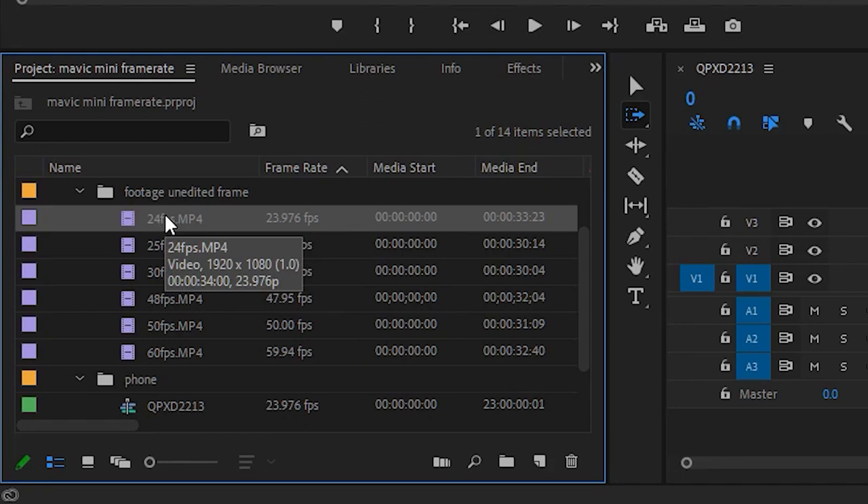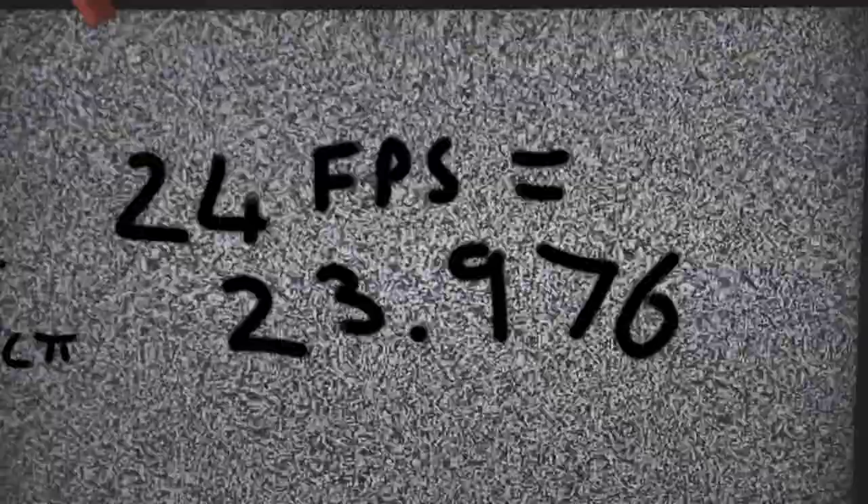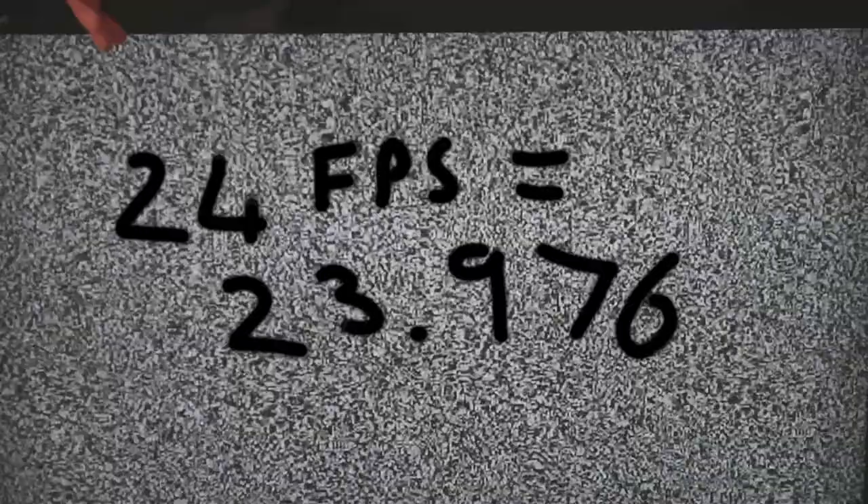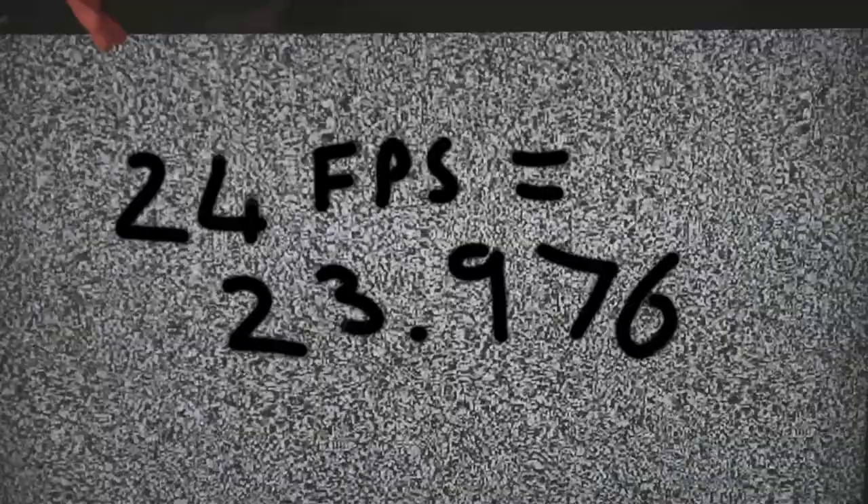Before we get too deep into it, I just want to point out that your Mavic Mini actually shoots at 23.976 frames a second. This is due to the early days of broadcasting — they needed to change the frame rate by 0.1% to avoid any technical problems. As it evolved, rather than re-changing all the frame rates they've just maintained it. So whenever I say 24 frames a second in this video I actually mean 23.976.